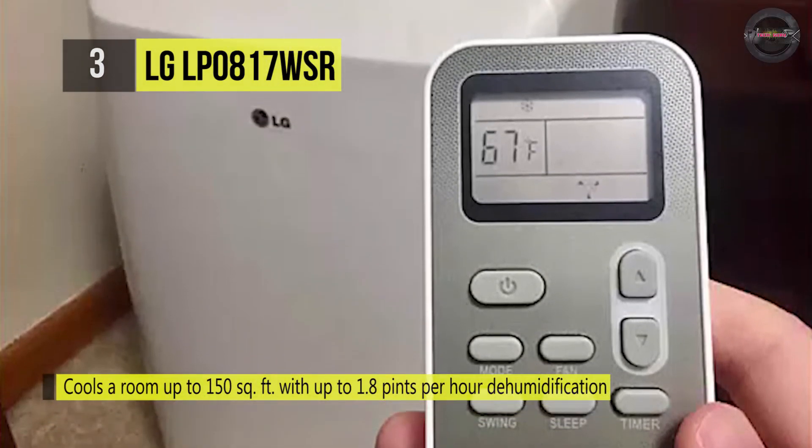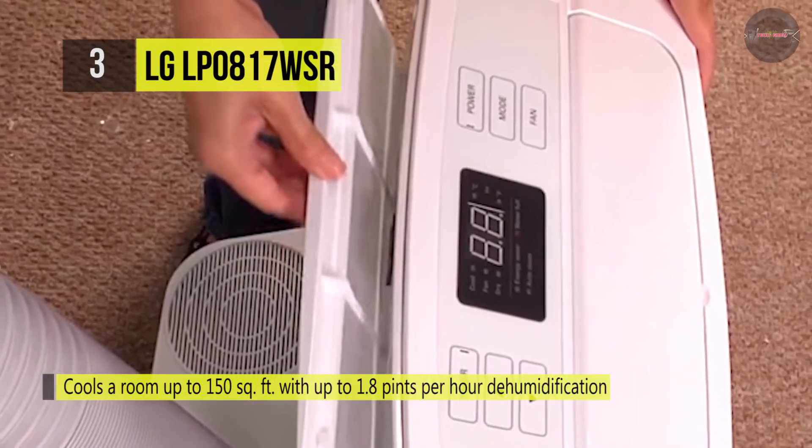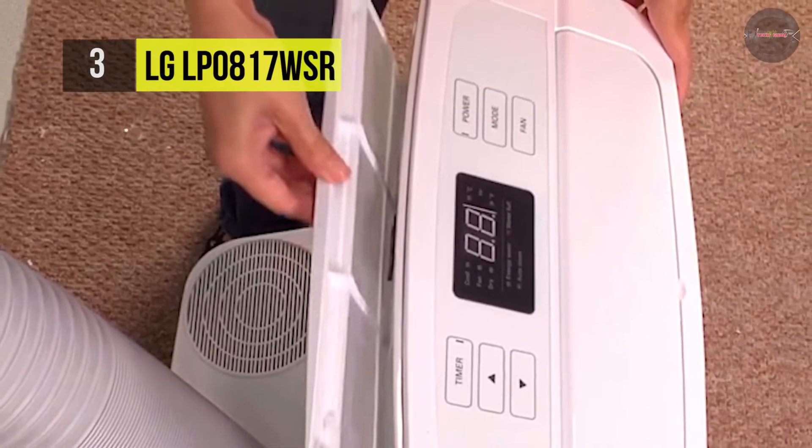It has an auto-evaporation system that allows for continuous use. And with the programmable 24-hour on-off timer, you can control the temperature even when you're not there.